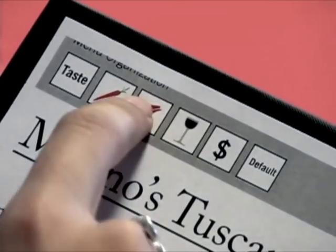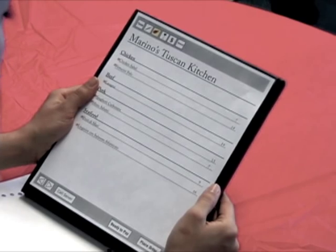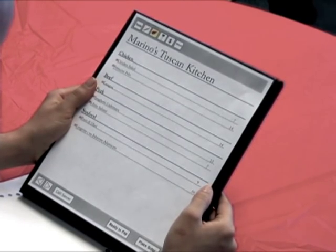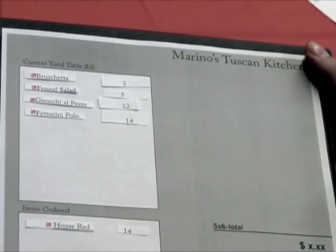The menu has returned to the default ordering menu screen. Prasad chooses to arrange the menu by meat by pressing a button with the meat picture on it. Prasad chooses the Fettucine Pollo and confirms the order.